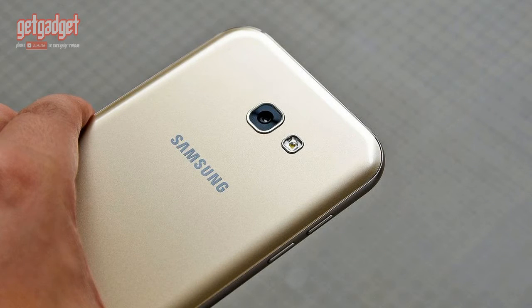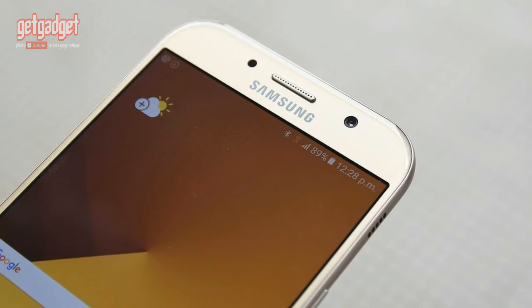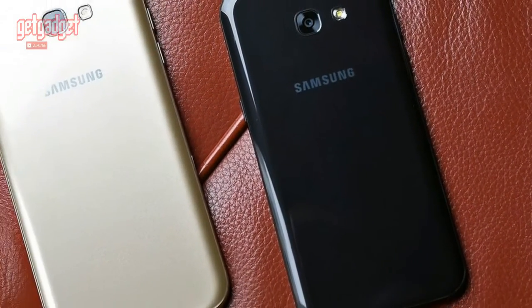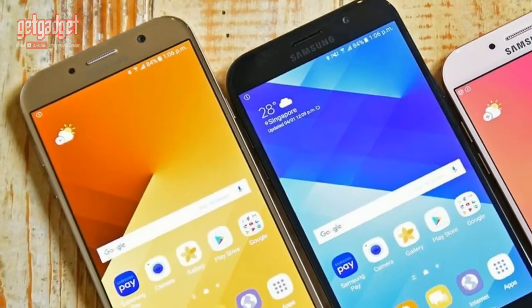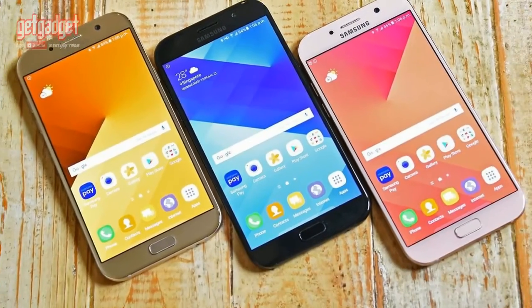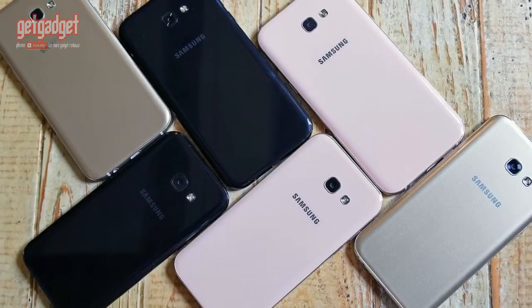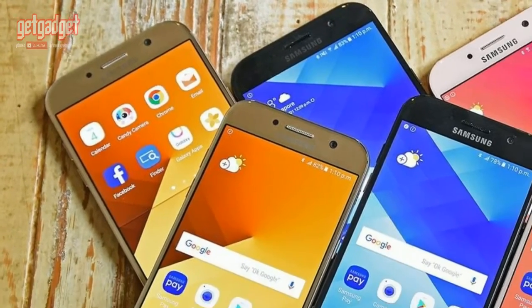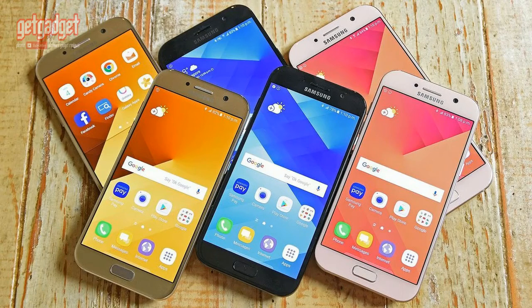The new phones are set to hit Europe and Asia first, with no word just yet on when they'll be available stateside. In Singapore, the A5 will sell for 548 Singapore dollars — approximately 380 US dollars, 310 pounds, or 520 Australian dollars — and the A7 for 648 Singapore dollars, or around 450 US dollars, 365 pounds, and 615 Australian dollars.